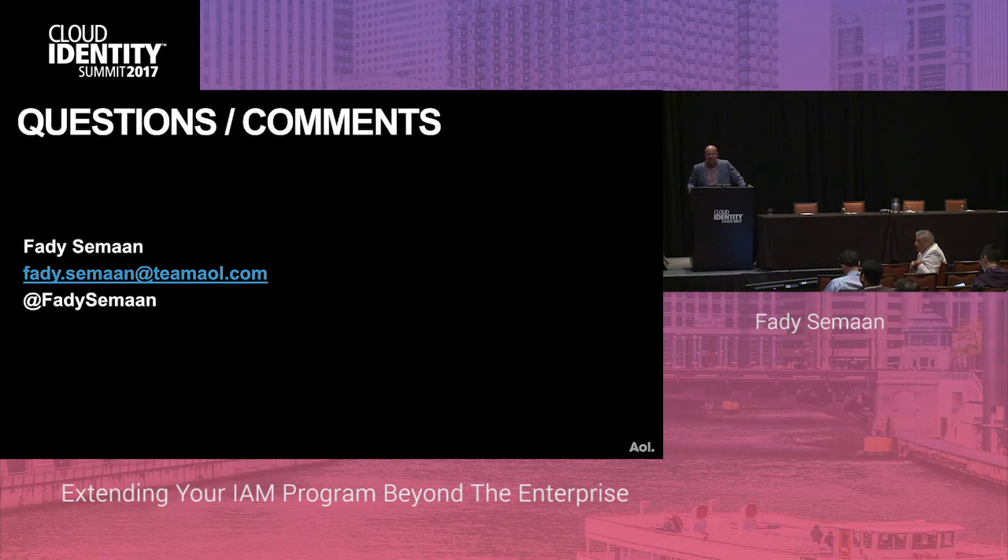Question: Behind the scenes you must still be doing in-house internal IDM provisioning and deprovisioning — joiners, movers, leavers. How did that get affected by the solution? Did you drop or pick up new solutions for that? We're still using the same. Thank you very much, Fadi. Thank you, Alan — that takes us to the time. Fadi will be around for the rest of the evening if you have more questions. The next session in here starts in about 10 minutes.